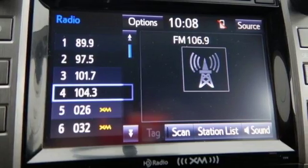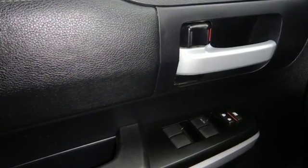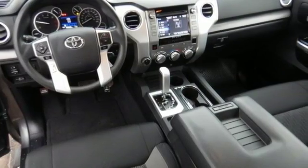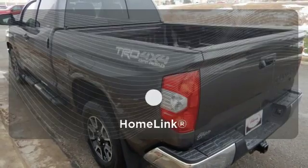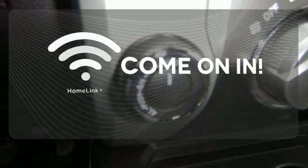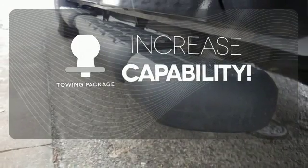This Tundra is nicely equipped with a backup camera, Entune audio with touchscreen display, Bluetooth wireless technology, and the Star Safety System, which includes vehicle stability control, advanced airbag system, and SmartStop technology. Doors open and your path is well lit with Homelink. You're set to handle any job or haul any of your toys with the included towing package.